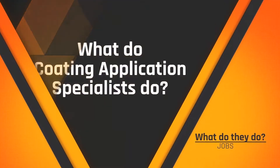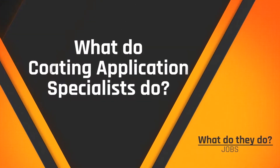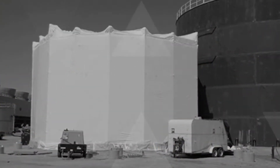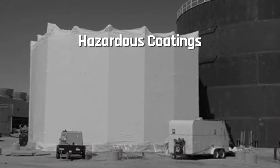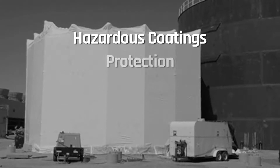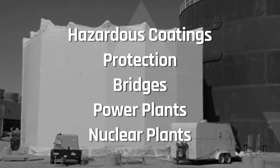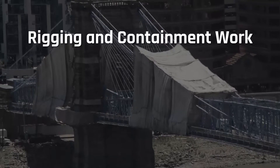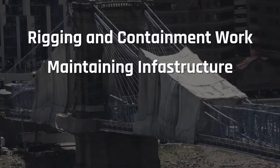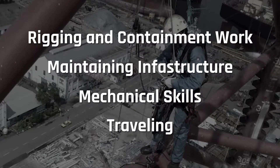Industrial coating application specialists apply techniques to prepare substrates for coating and lining application. The techniques utilized may include the removal of rust and previously applied hazardous coatings. They will use industry-specific techniques to apply coatings to protect our nation's bridges and buildings, power generation plants, and nuclear facilities. They do rigging and containment work and maintain our nation's infrastructure, and they also have excellent mechanical skills and a willingness to travel extensively.